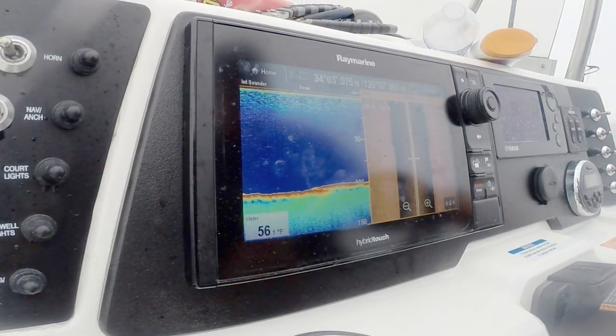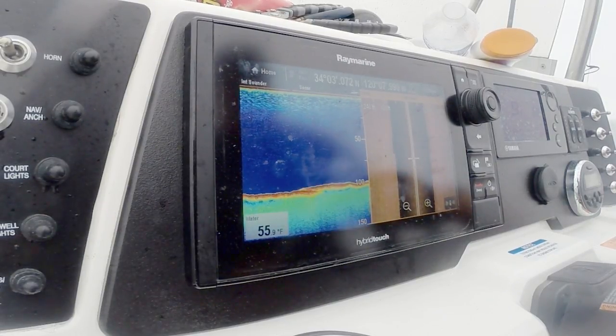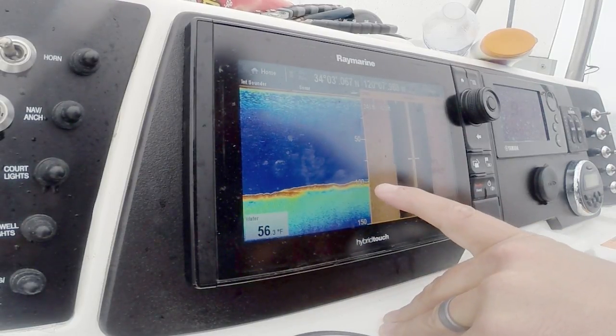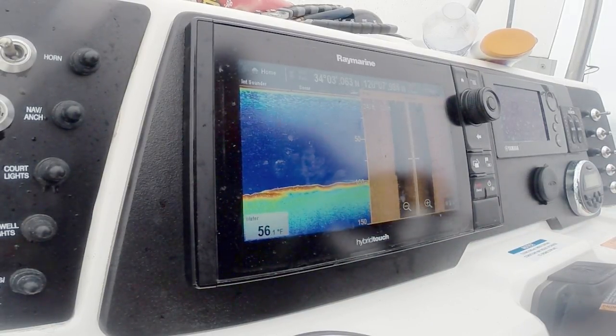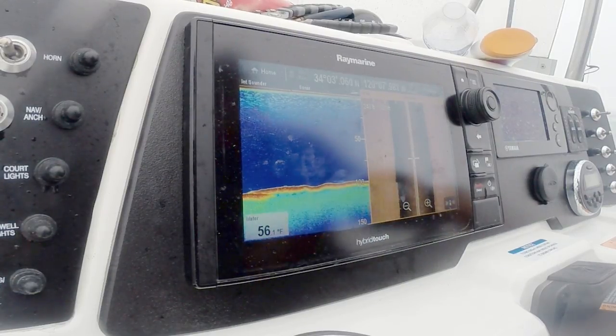I'm just going to drive back through here. I was marking bait when I got bit before, so I'm going to keep driving around until I find a little bit of bait. This is kind of how you break down an area you're unfamiliar with. On my up and down, I'm starting to get some scattered marks on the bottom — that is not fish you want to stop on. That's just probably bait or real small rockfish.